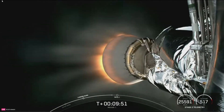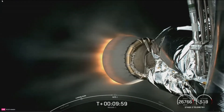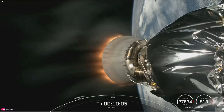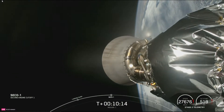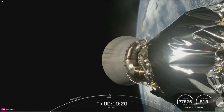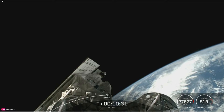We are standing by for confirmation of second engine cutoff one, expected in just about 10 seconds. MVAC shutdown confirmed. Nominal orbit insertion confirmed. While we are just a few minutes away from payload deployment, it's going to happen between ground station coverage, so confirmation will come on X when we regain coverage later on in the mission.